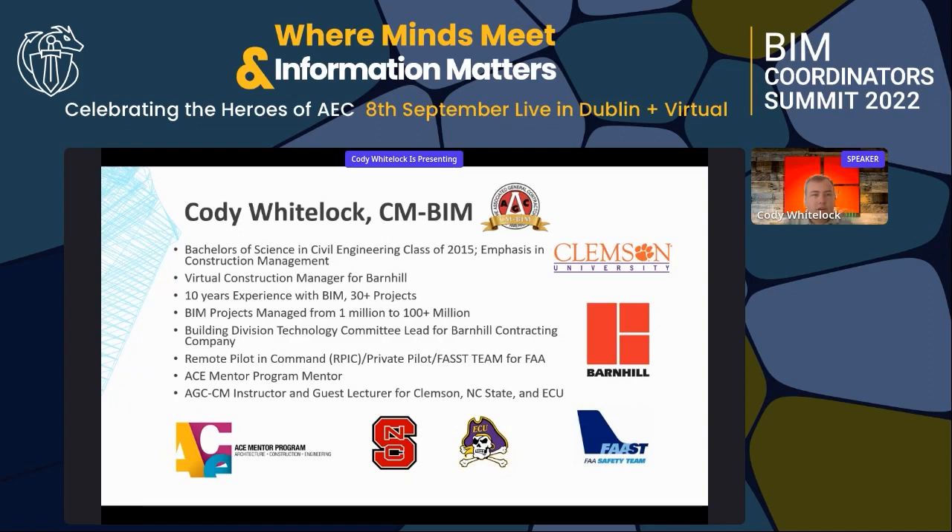A little bit about me: 10 years of experience with BIM, 30 plus projects anywhere from a million to a hundred million. I'm also the building division tech lead for Barnhill, looking at different technologies that help us become more efficient in the industry.